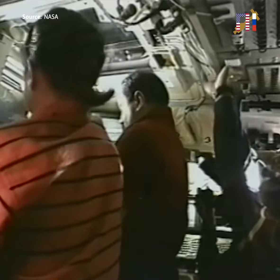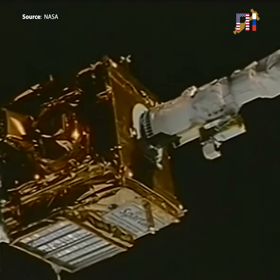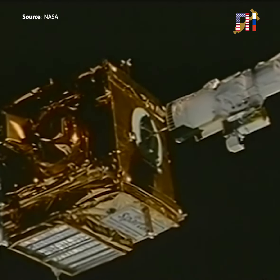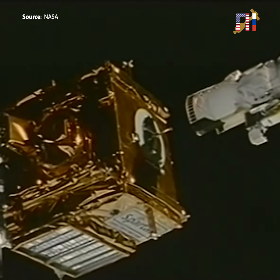Vladimir Titov, you can see at the controls on the robot arm, flying the Spartan up above the nose of the shuttle so it can look back at the tail. It had jets on the tail to fire and watch their glow.